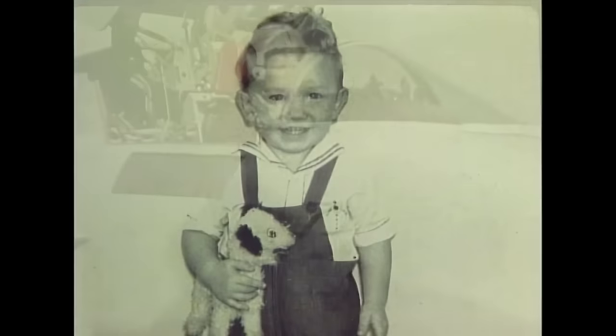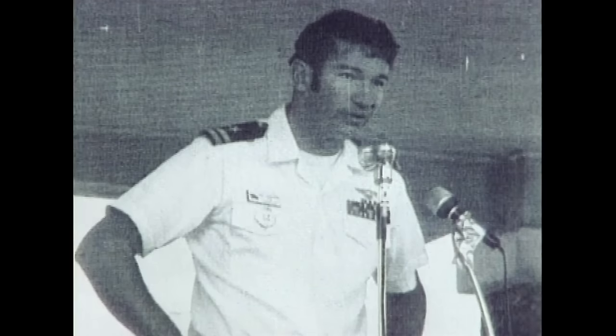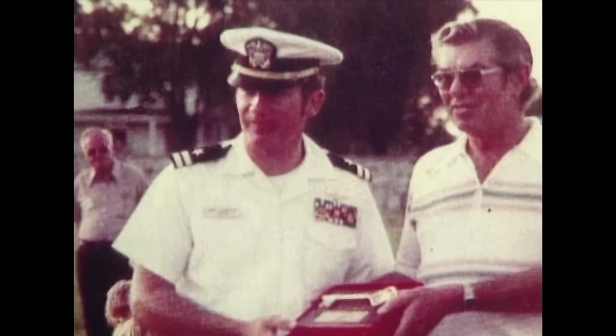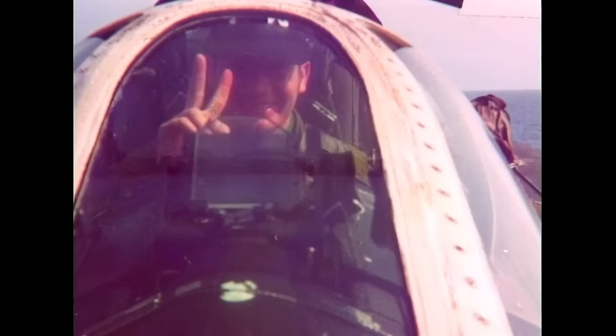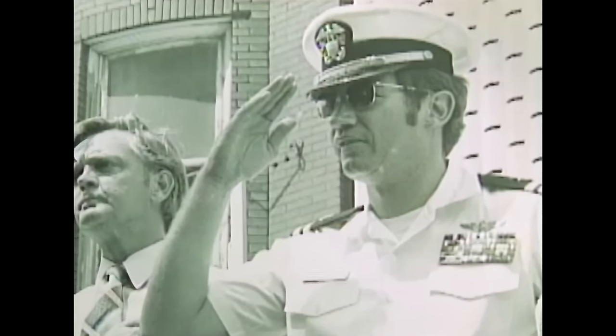Randy Cunningham was on his way to becoming a famous aviator, but the future ace also had a trademark personality. A fan of John Wayne movies, he was nicknamed Duke by his shipmates and even adopted it as his call sign. The name fit Cunningham's character — tough and bold, with a desire to engage the enemy. That desire would soon be met.